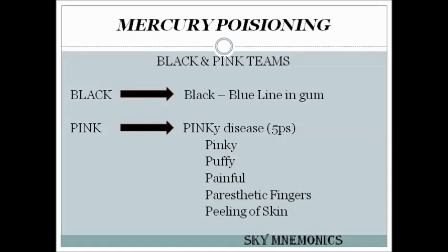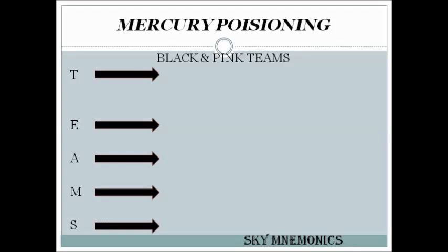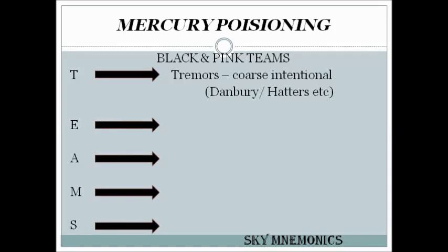Going to the TEAMS acronym. T is for tremors — they are coarse and intentional tremors, also known as Danbury or Hatter's tremors.